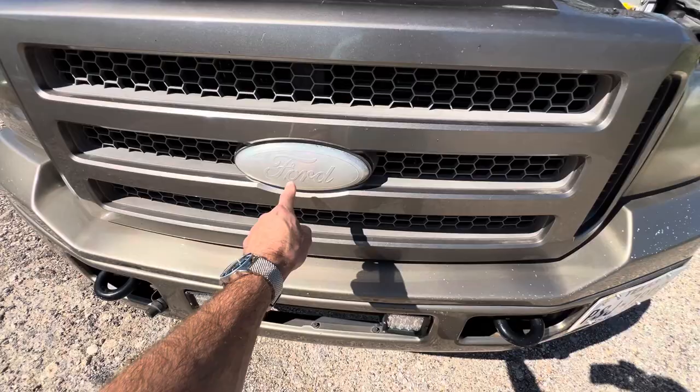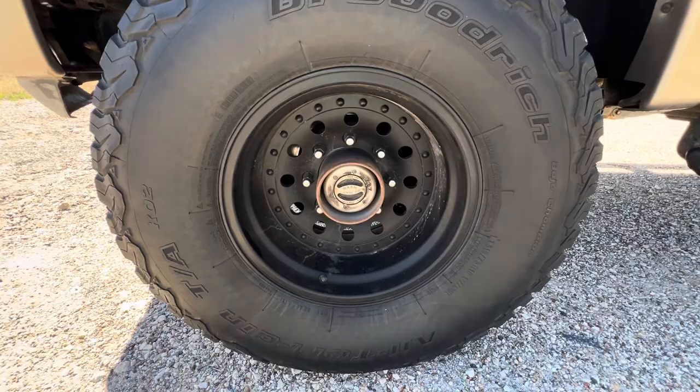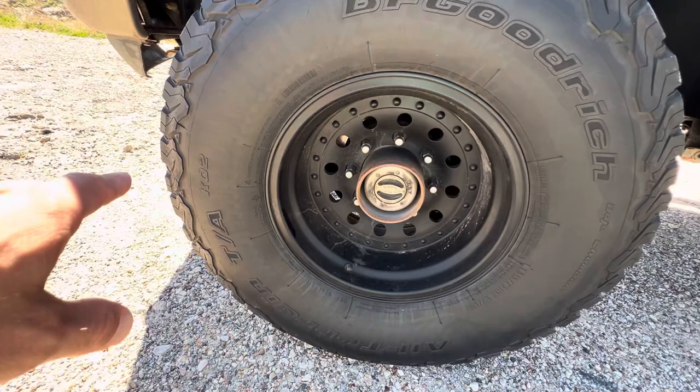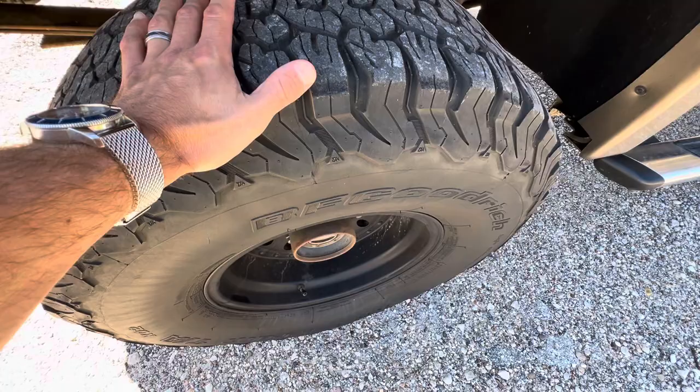We've got a brand new set of tires on order. These are 16-inch wheels with the Warren locking hub, running 315-75 R16s. They're not bad on tread but cracked up. I've got a new set going on Thursday - went with the BF Goodrich KO2.